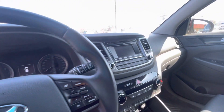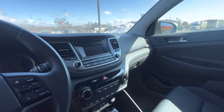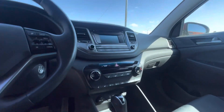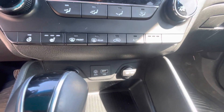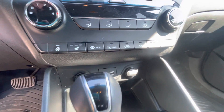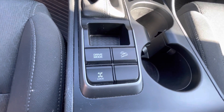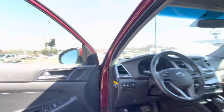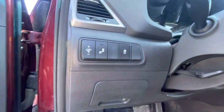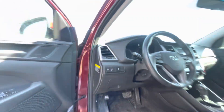Coming in on the inside here, as you can see it does have your navigation, Bluetooth, and everything like that too. Down here you can see you also have your heated seats and heated steering wheel. You have drive modes here — you can put it into eco mode and different things like that to help save you some fuel. You also have lane departure and blind spot assistance.